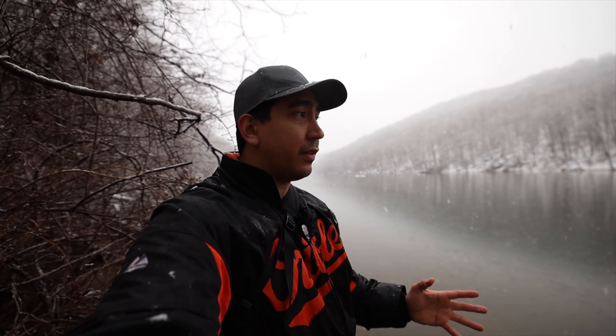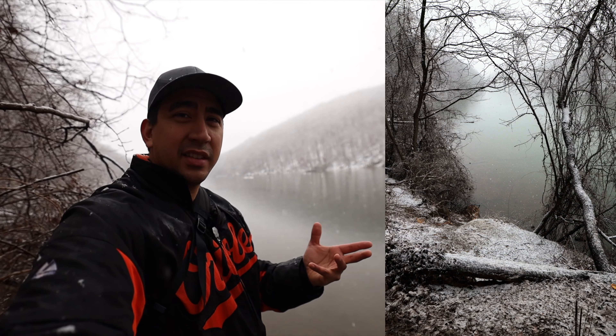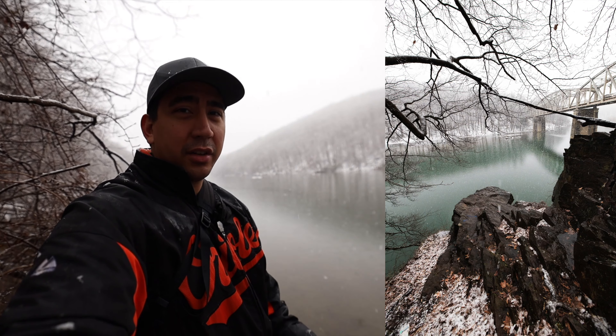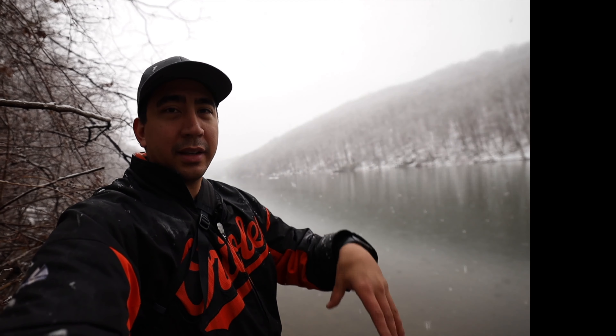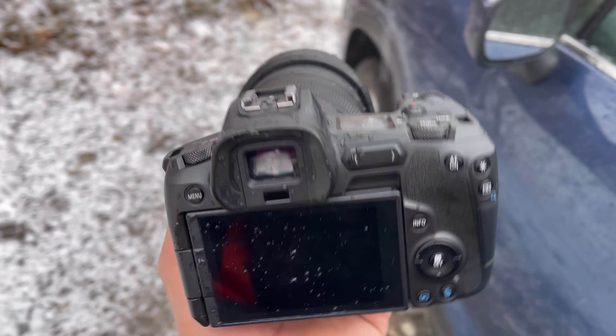I really can't say it enough — this 15 to 35 millimeter focal range is really perfect for landscape. Obviously when you're in places with large mountains and you're higher up, you might want a telephoto lens like the 100-500, but for a place like this it really is perfect.